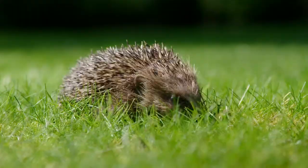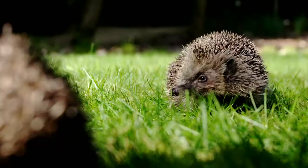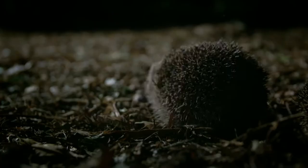What's that snuffling around in the garden? It's our spiky midnight gardeners, the European hedgehogs. Come and join us as we find out how to take care of them and see what they get up to by day and by night.